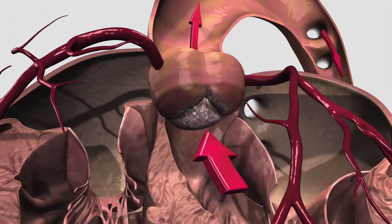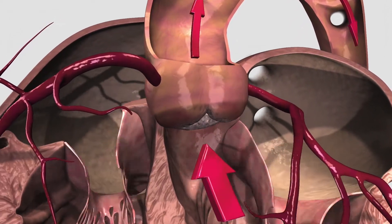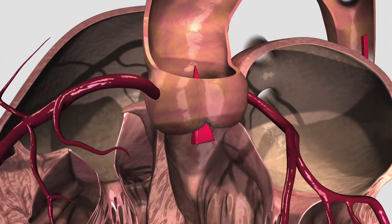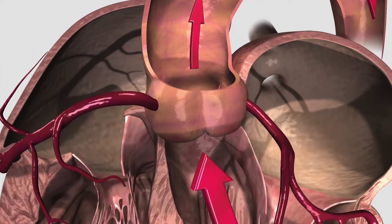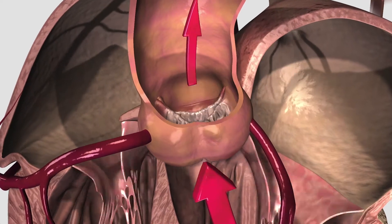In a case of aortic stenosis, there is a progressive buildup of calcium in the leaflets of the valve causing narrowing. This prevents the valve from fully opening or closing, thus restricting the flow of blood to the rest of the body.